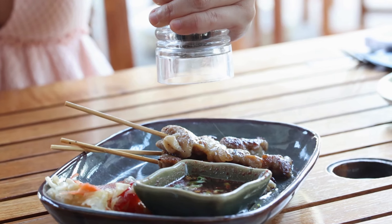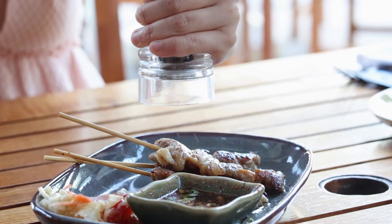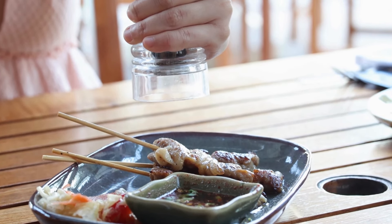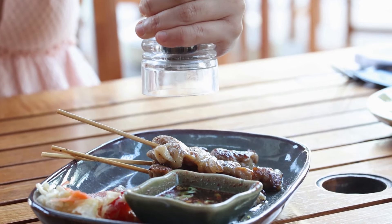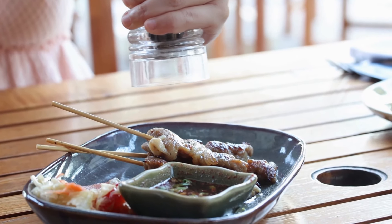Lean protein — including chicken, lean beef, and tofu — are excellent sources of high-quality protein, essential for muscle repair and milk production. Include lean protein in your meals to support your energy levels.